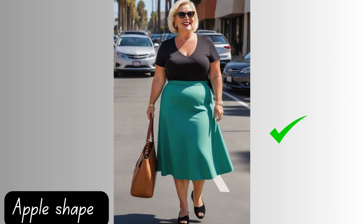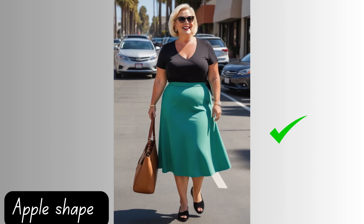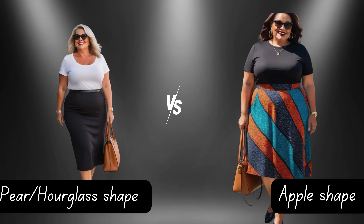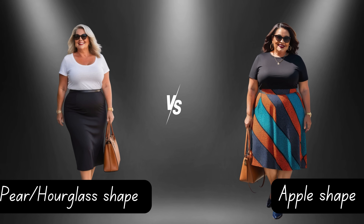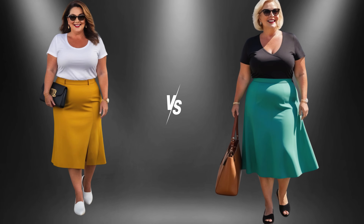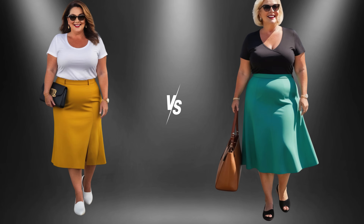Ultimately, whether you sway towards the flowing ease of the skirt or the structured allure of the pencil, the key is to embrace what makes you feel most comfortable and confident. After all, nothing shines brighter than a woman who feels utterly at home in her own skin, no matter her choice of attire. So go ahead, embrace your unique style, and let your inner radiance steal the spotlight.